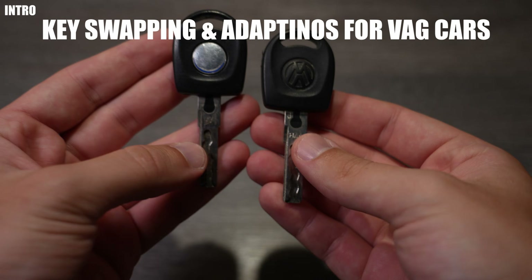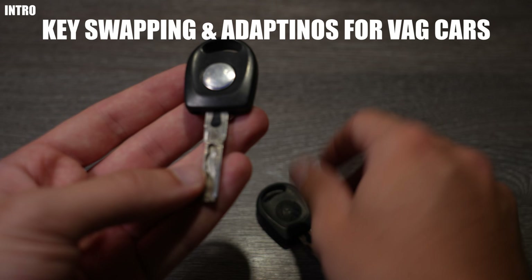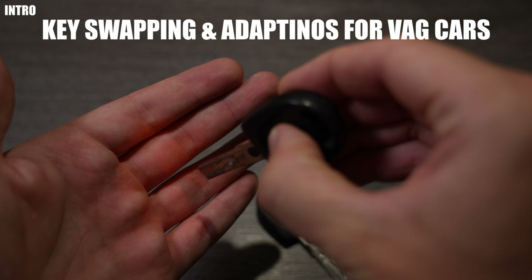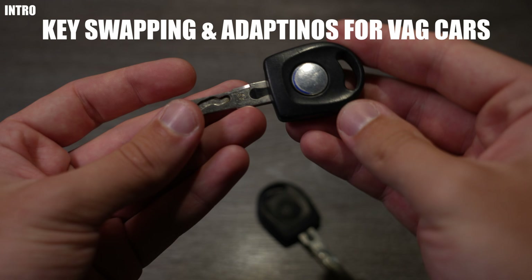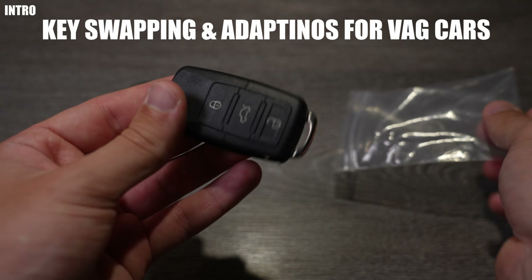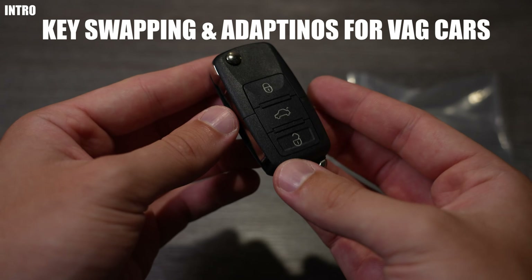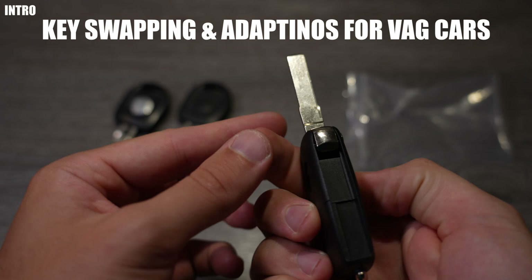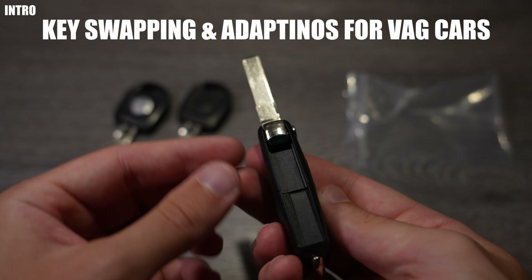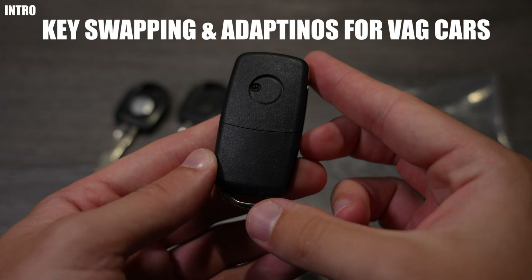I've had a lot of questions about keys and how to upgrade from a standard manual key to a remote key. In this video I'll go over the basics of how a key interfaces with your car so you can understand how to upgrade it. I'll then show you how I swap my old key for a new remote key at a low cost, and with a bit more investment how I manage to add and remove keys to and from my car. This video will feature my 2004 Polo 9N, but I believe this is broadly applicable to most VAG group cars from this era.